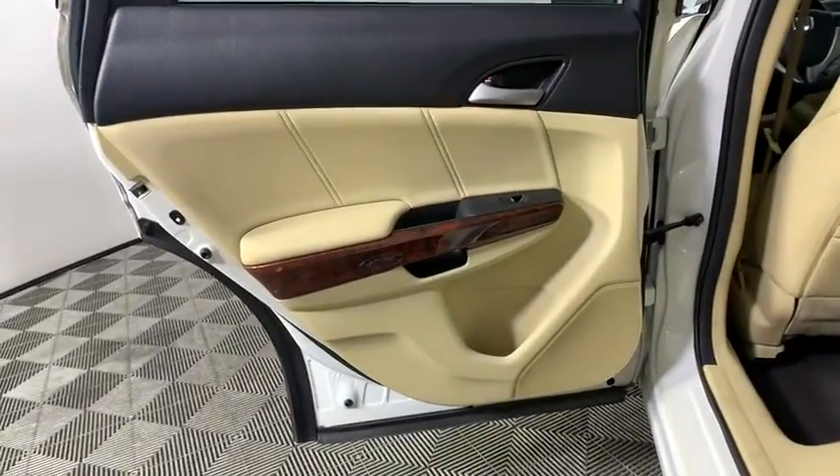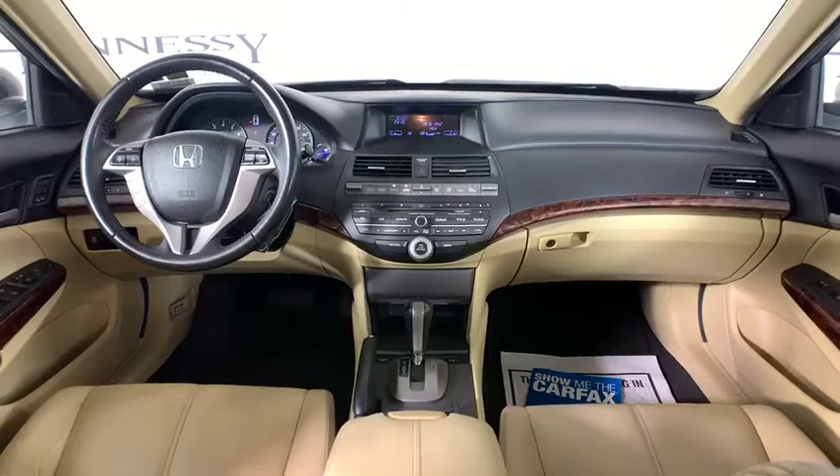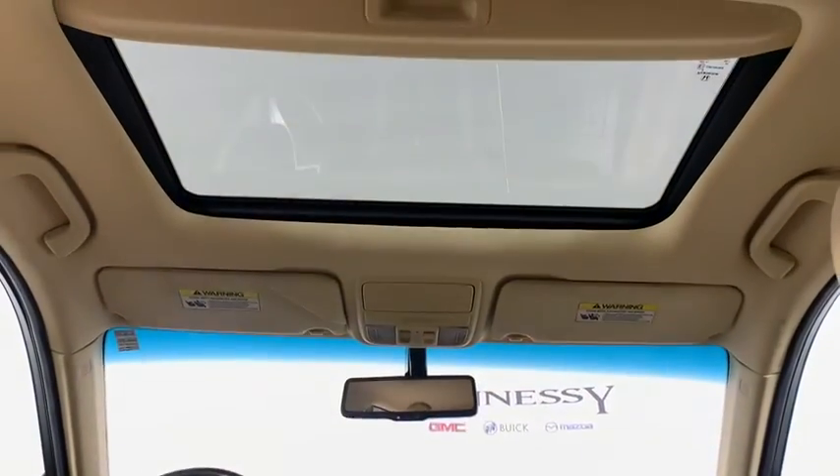Universal garage door opener, compass, CD player, electronic stability control, security system, power windows, heated front seats, rear window defroster, panic alarm, and power moonroof.